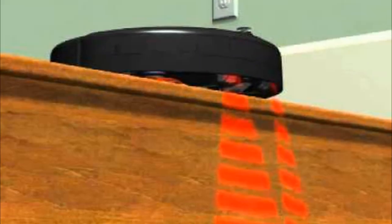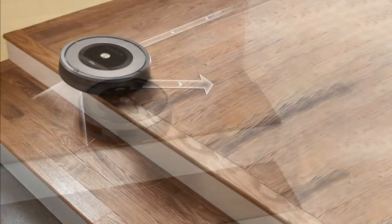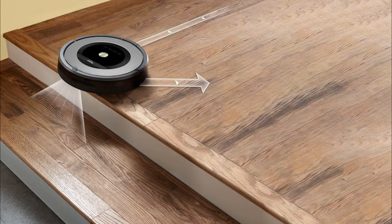Cliff sensors use infrared rays to let the vacuum cleaner know where it is near the top of a staircase. Once the stairs are detected, the vacuum cleaner turns and moves in another direction.